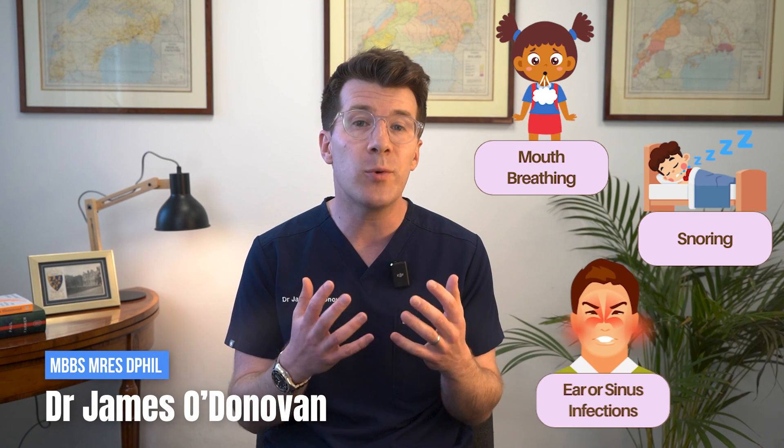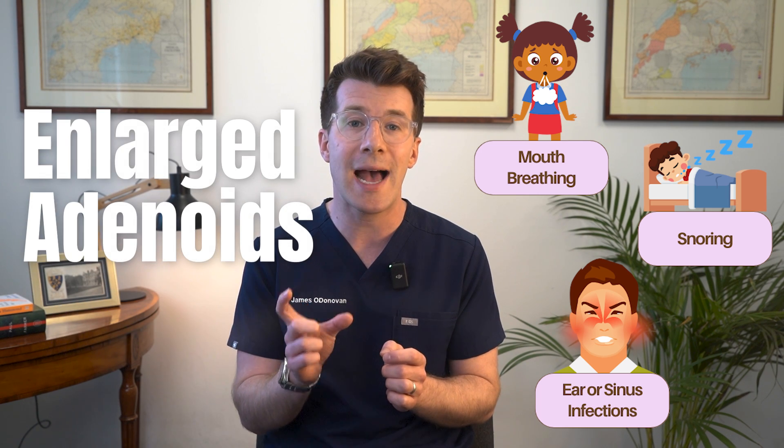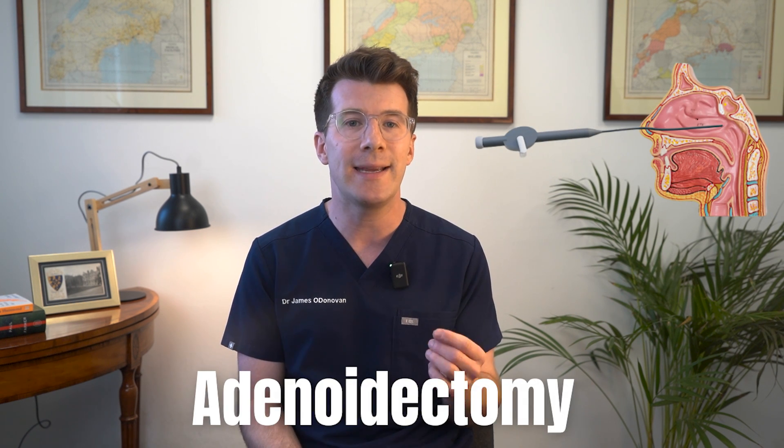If your child has been struggling with mouth breathing, snoring, or frequent ear or sinus infections, they might be experiencing issues related to enlarged adenoids. In some cases, a straightforward procedure called an adenoidectomy can help.